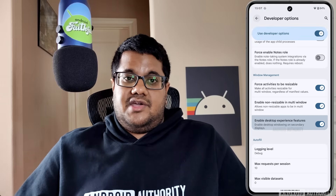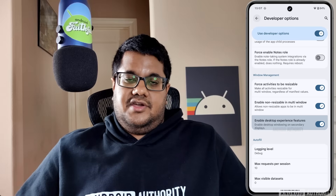I know this doesn't look very polished right now, but keep in mind that it's a work in progress. For one, it's not even available right now. Secondly, when it does roll out, you'll have to enable it via a developer option. Hopefully Google keeps improving its desktop mode so more Android phones can double as a portable PC in the future.